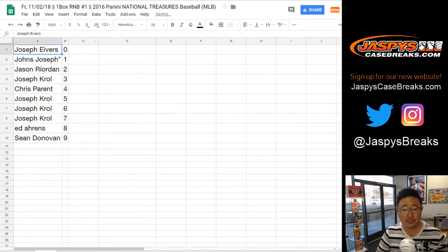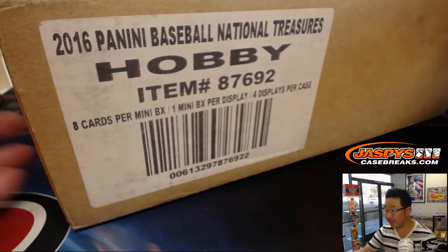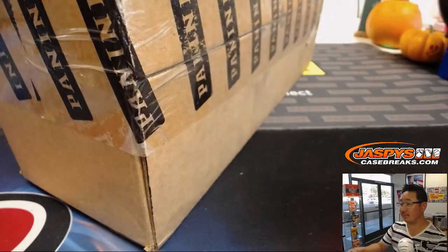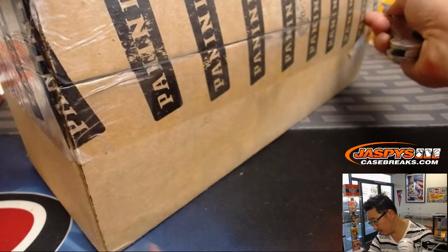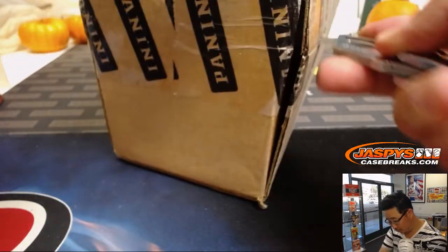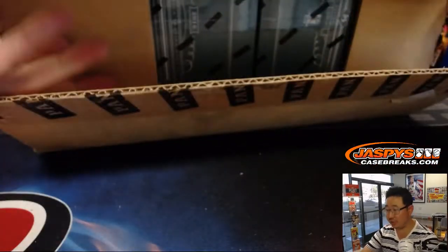Let's sort by number. Feel free to trade if you'd like. And while you're considering trades, let's consider which box we're going to do here — this old, dusty case of 2016 National Treasures Baseball.